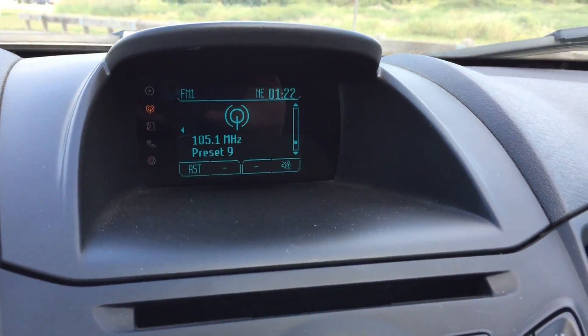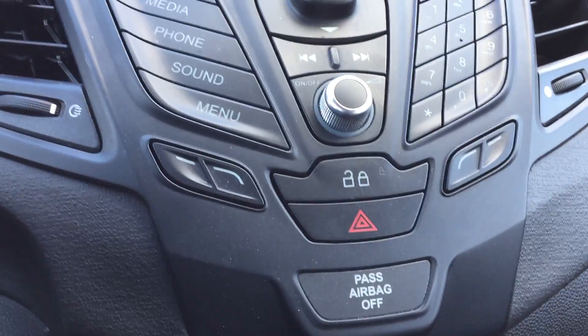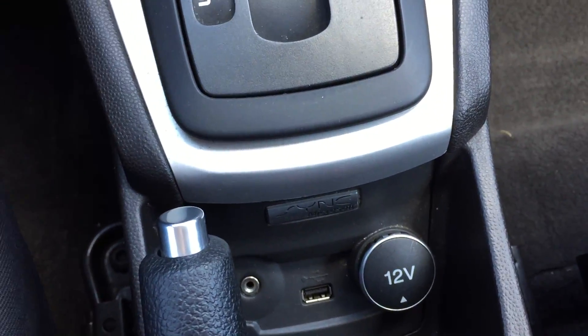Here's your screen for your audio system. You got everything down here, as well as USB and AUX port. Bluetooth right up on the steering wheel, as well as cruise control.